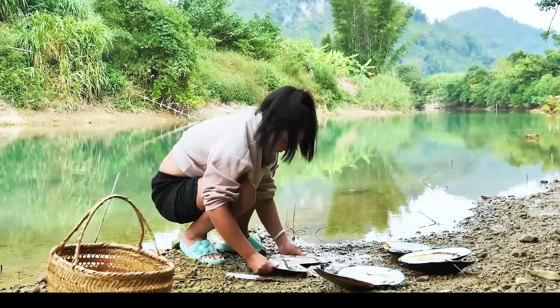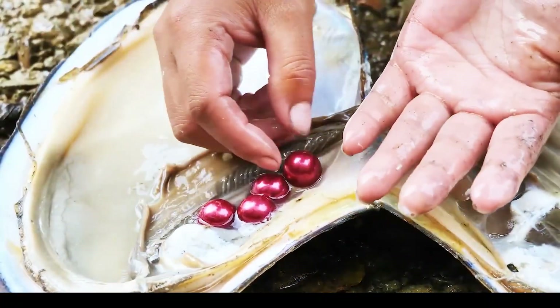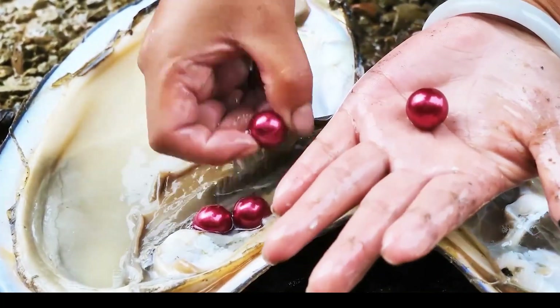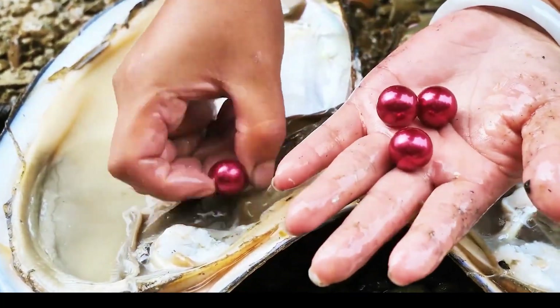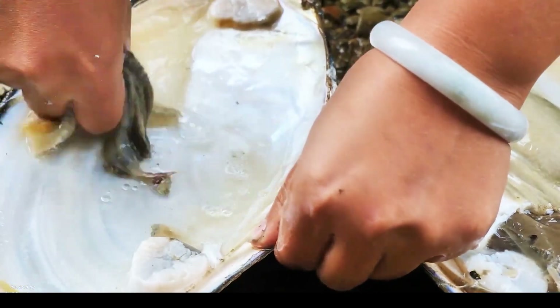With utmost delicacy, hands extract and display dazzling pink pearls from open clamshells. This moment of discovery radiates purity and splendor, merging human skill with nature's hidden brilliance. Celebrate the magical reveal.